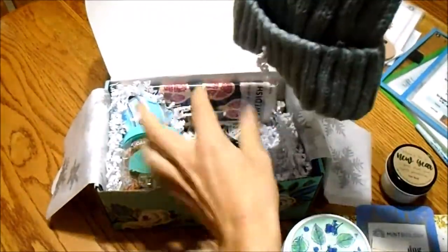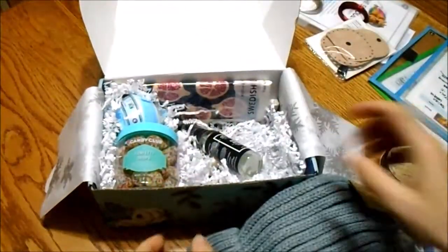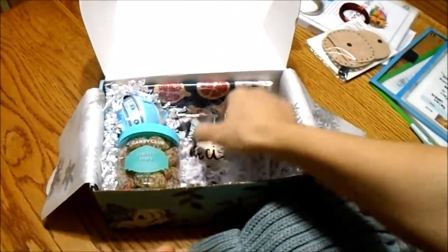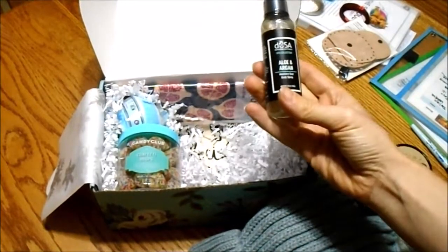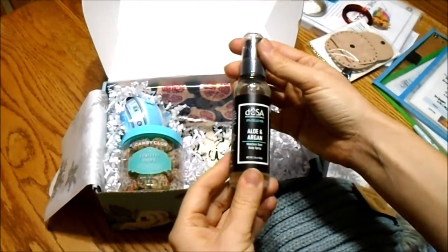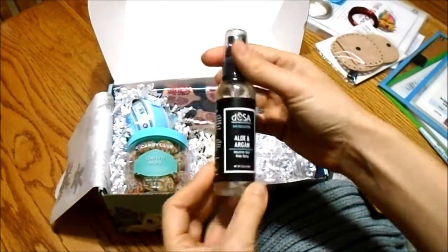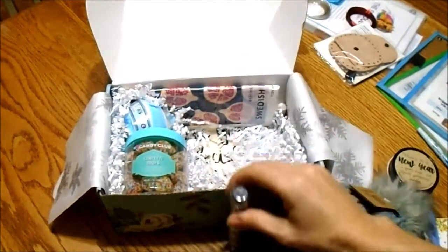We have a cute beanie cap, knit cap. There's also aloe and argan — now my sister is not going to want this because she's allergic to argan, but it's a body spray and I'm sure she'll know somebody who would use that.